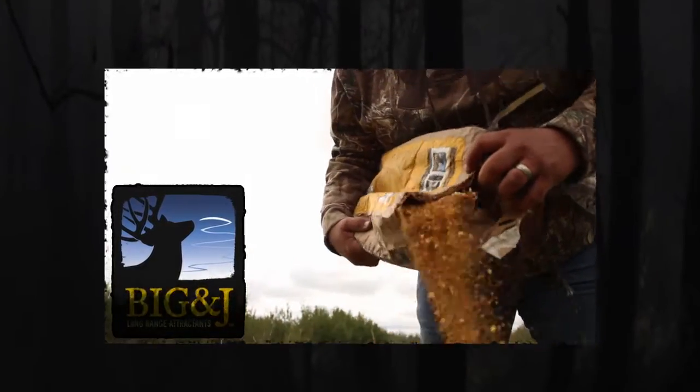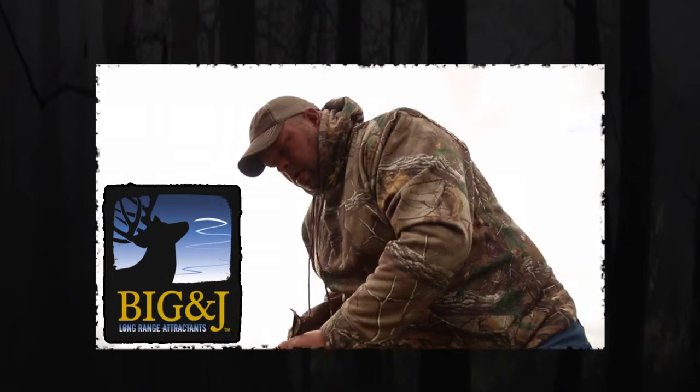This week's Canadian Whitetail Scouting Segment has been brought to you by Big and Jay Long Range Attractants.